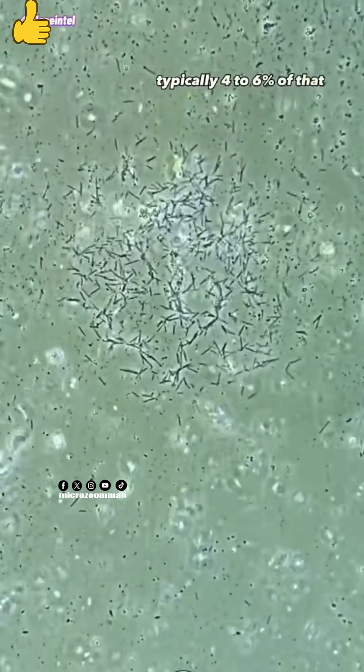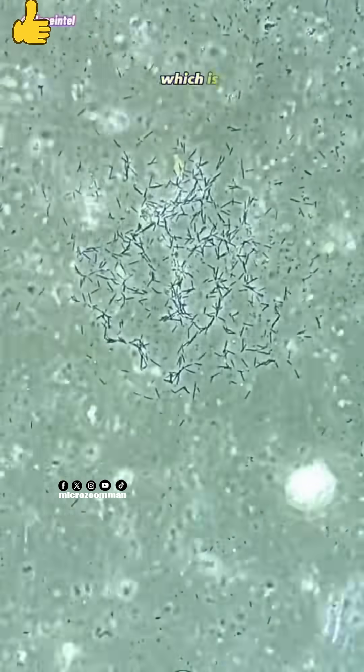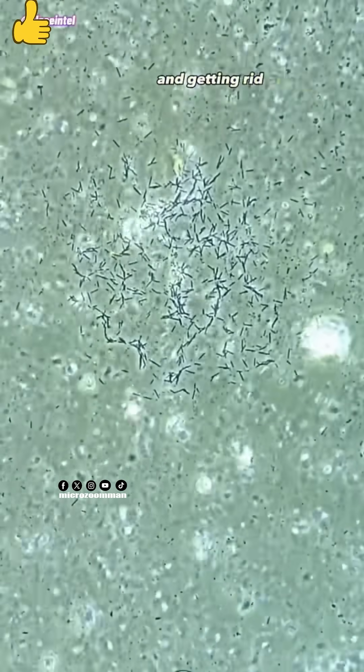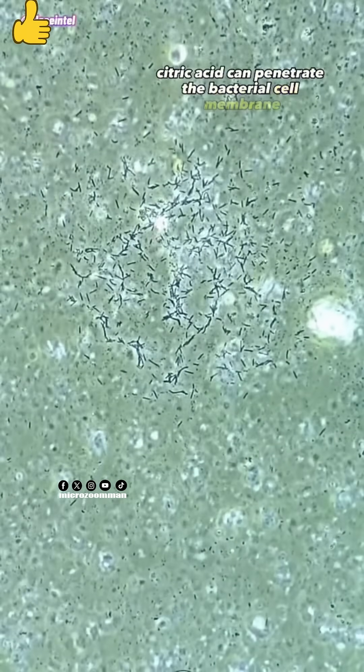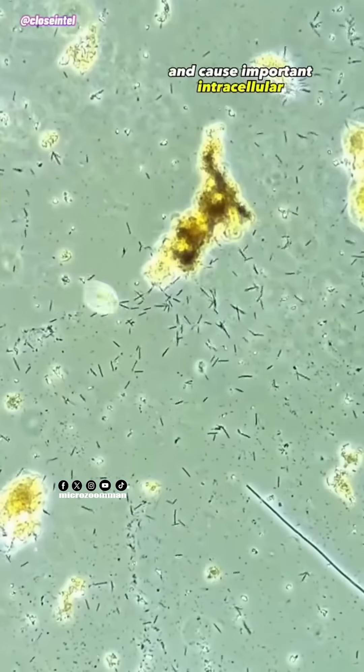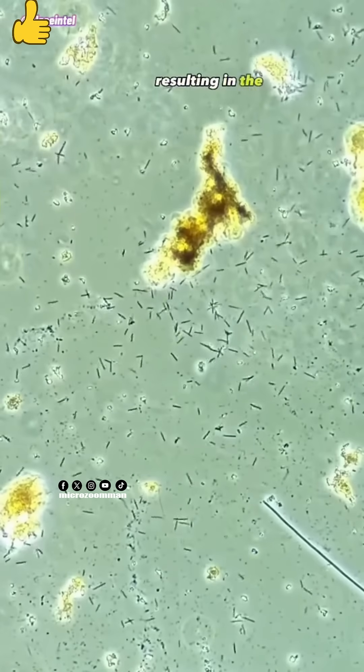Typically 4 to 6% of that 10% is citric acid, which is doing most of the heavy lifting and getting rid of these germs here. Since it's such a low pH, citric acid can penetrate the bacterial cell membrane and cause important intracellular components to leak out, resulting in the death of the bacteria.